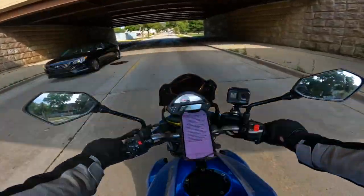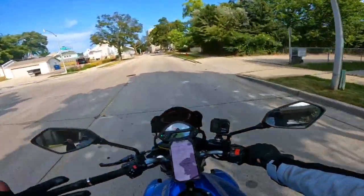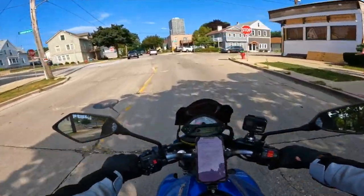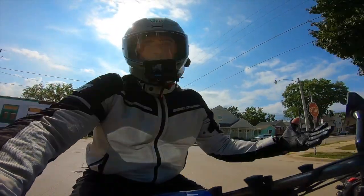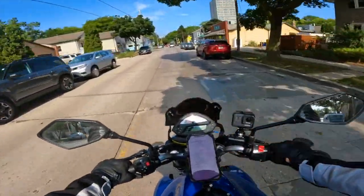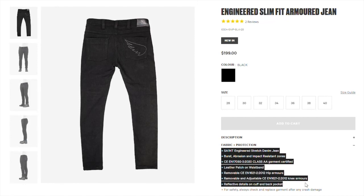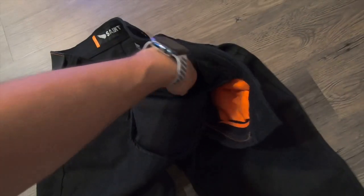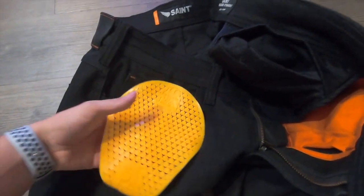The St. Engineered Jeans are St.'s entry price point — an entry-level armored motorcycle jean to offer new riders or people on a budget a good level of protection that would still be best in class. The most amazing part is that at $199 out of the box, you're getting CE Level 2 armor. That is very pliable, lightweight, and very comfortable armor in both the knees and the hips.